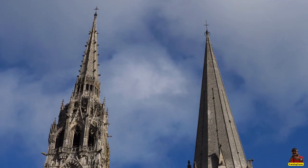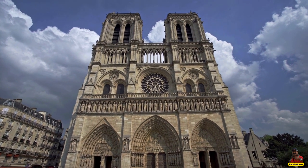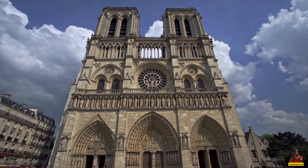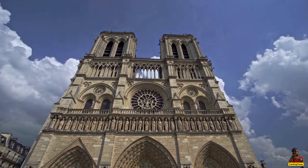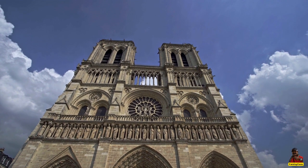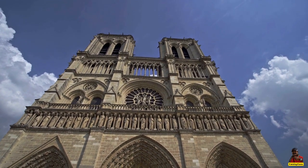The Notre-Dame Cathedral is widely regarded as one of the world's most beautiful examples of French Gothic architecture. Notre-Dame is a French word that means Our Lady, and it is widely used in the names of Catholic churches in Francophone nations.